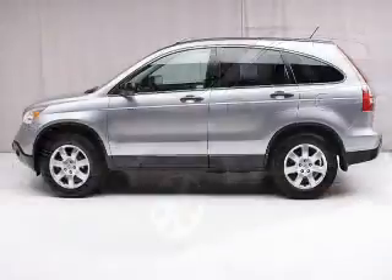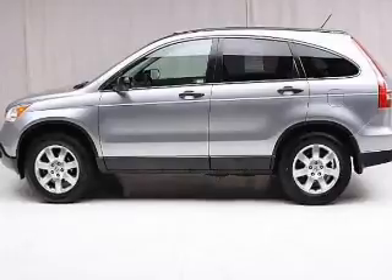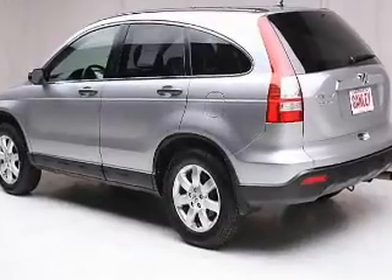The powertrain includes front-wheel drive with an efficient four-cylinder engine, driven by a five-speed automatic transmission. Premium wheels give a more luxurious look, and the anti-lock braking system will keep you safe on the road.